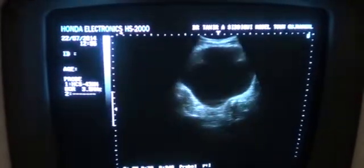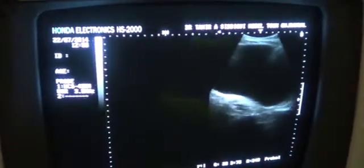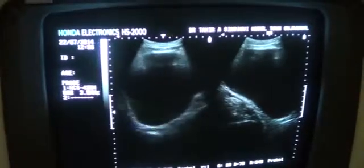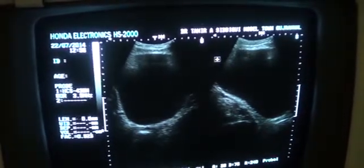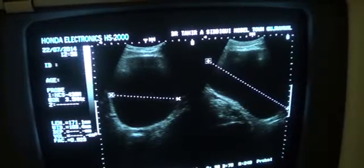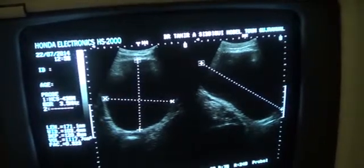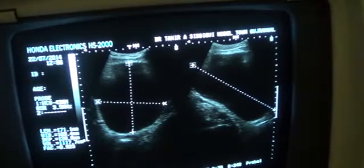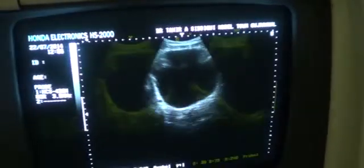This is an ultrasound study of an 80-year-old male who has presented with a history of retention of urine. This is the urinary bladder in longitudinal section, and in transverse section. The pre-void urinary volume is more than one liter — approximately 1117 milliliters, meaning 1.1 liters. So this is a massively distended urinary bladder.